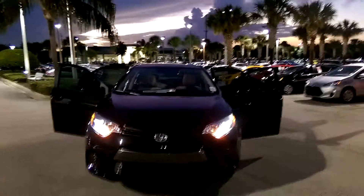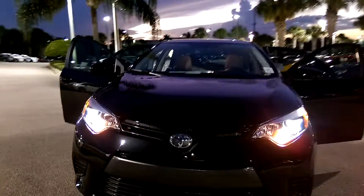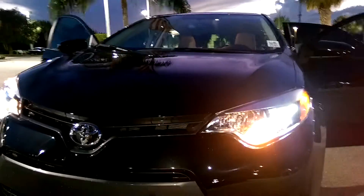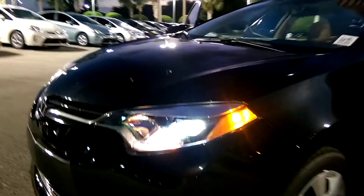This is your 2015 Toyota Corolla LE. It has LED lights and LED daytime running lights.